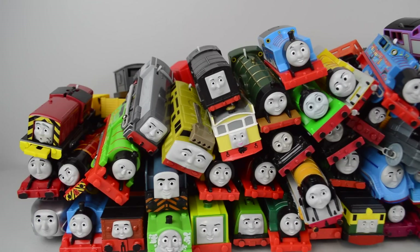Hey everyone, and welcome back to The Train Ground. Today we want to show you a collection of all of our Thomas and Friends motorized trains.